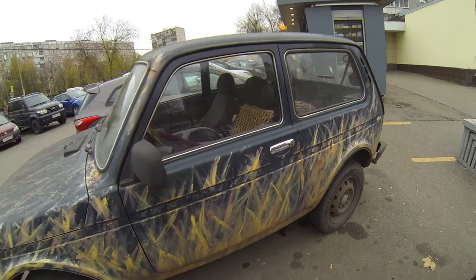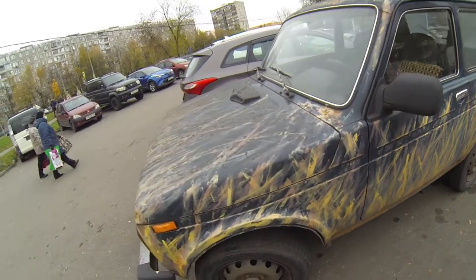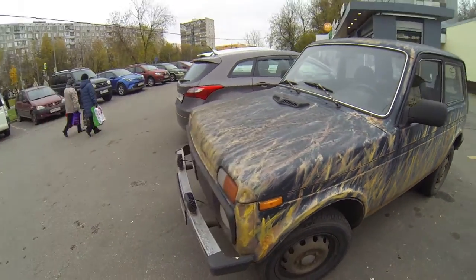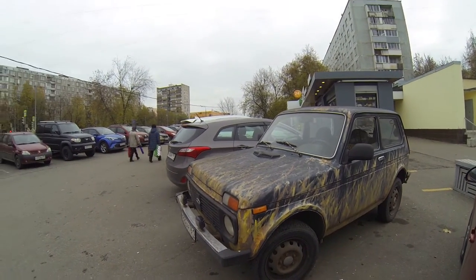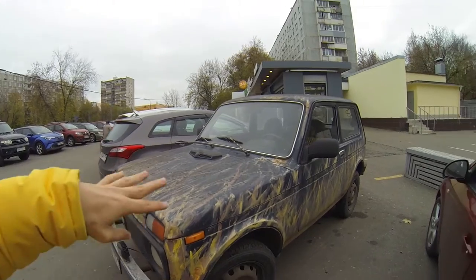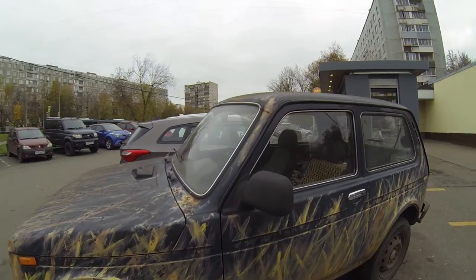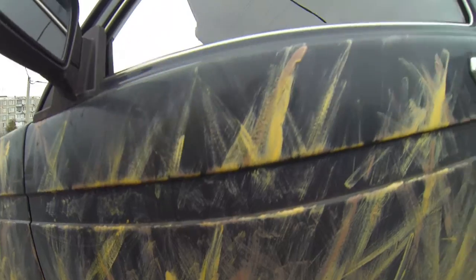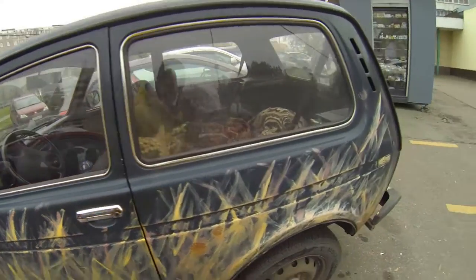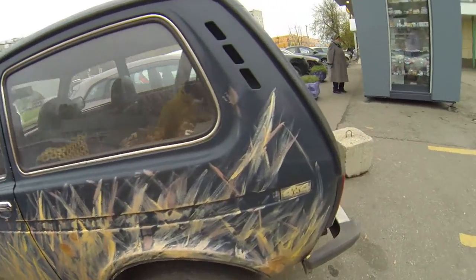It is painted by brush, and from a distance, if you step a little further from the car, it looks like a green field with some yellow grass on it. If you look closer, it's just like a brush painted it — almost like a child painted it.